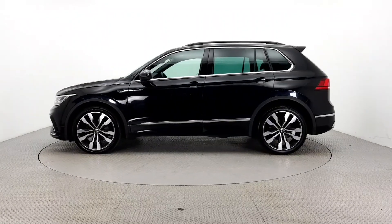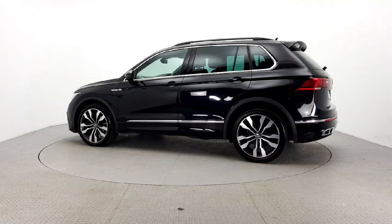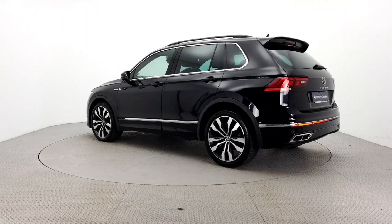With a full multi-point health and safety check, service to manufacturer specification, and comprehensive warranty, this Tiguan is ready for any adventure.